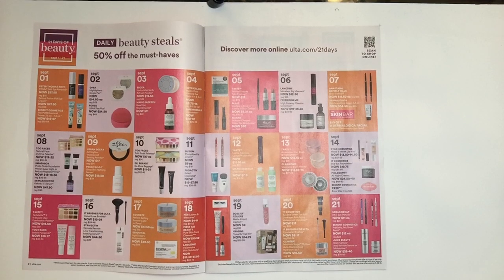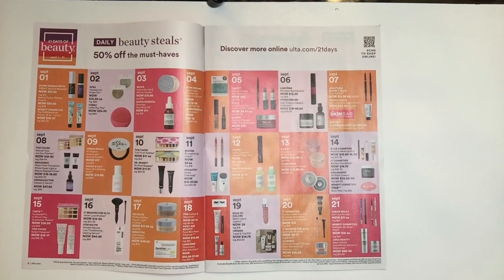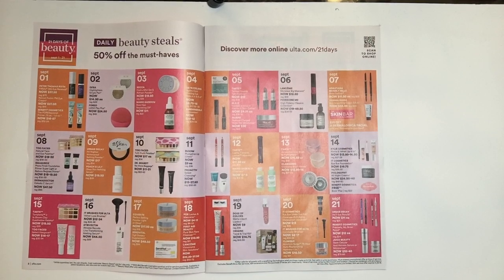I was introduced to primers through Smashbox and I think they make some of the best primers. With that said, I've never tried the Super Light nor this Reduce Redness Primer. The next one is from Dermadoctor — it's their Kakadu Sea Serum at $47.50 instead of $95.